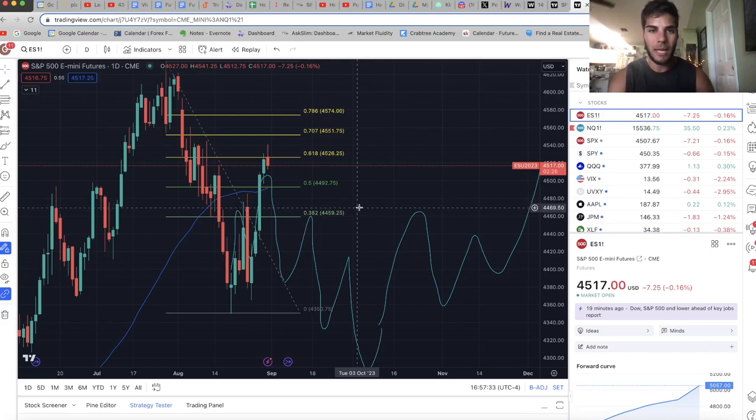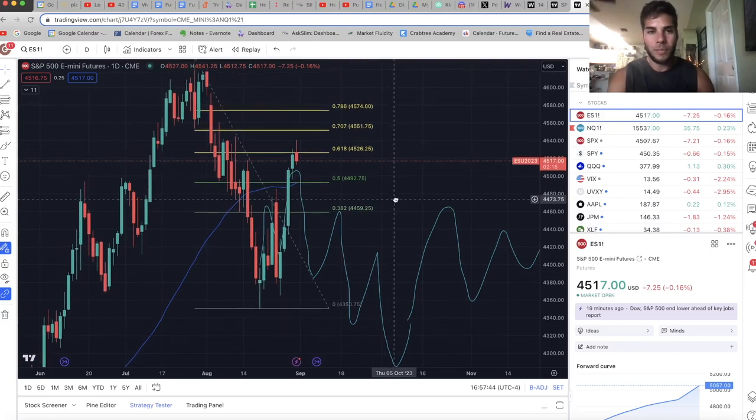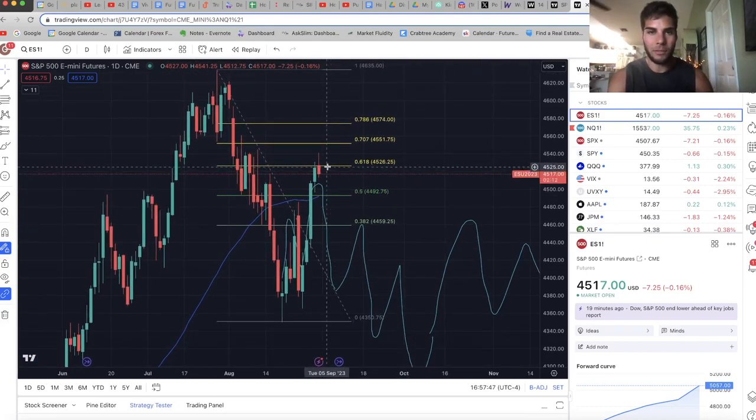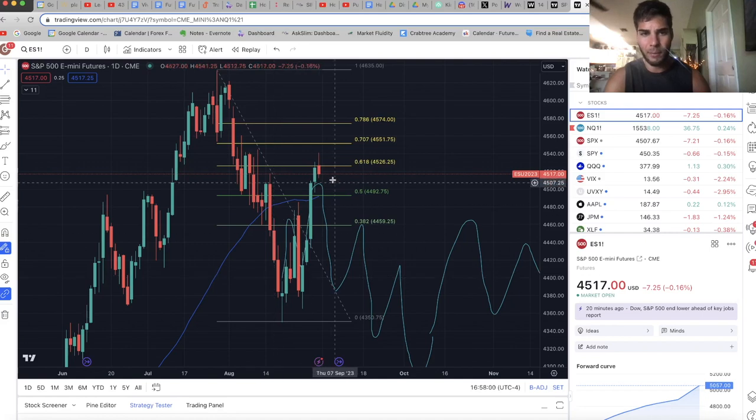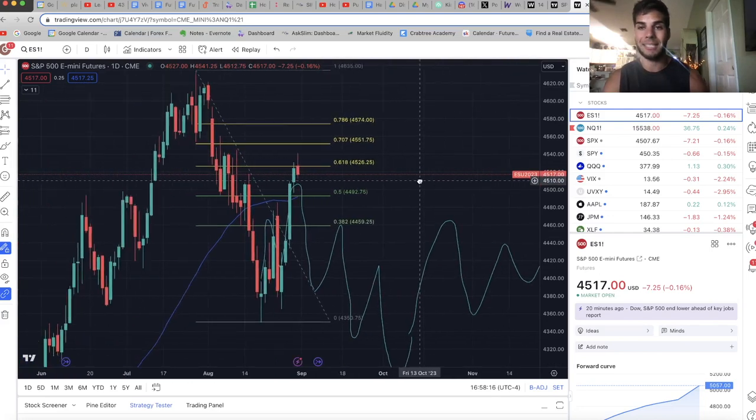We're taking a look at ES on the daily chart. It looks like we have a topping tail, a topping candle here on ES. It looks like we pushed up and found some rejection at the 61.8% fib and are possibly coming back down. I drew this projection from August 17th — I thought we'd come up to about 4,500, reject and trade back down, form a low around early October at about 4,300, and then trend back up to about 4,700 on ES to close out the year. We're going to see how it plays out.